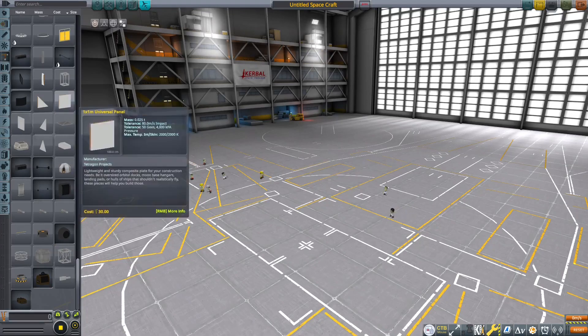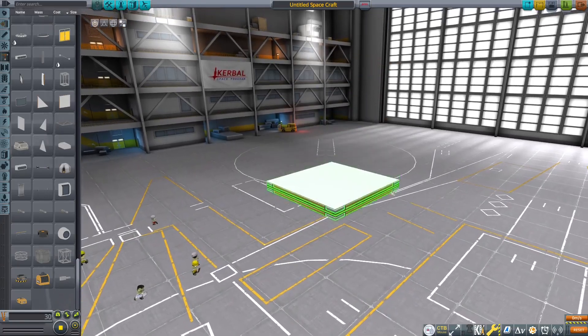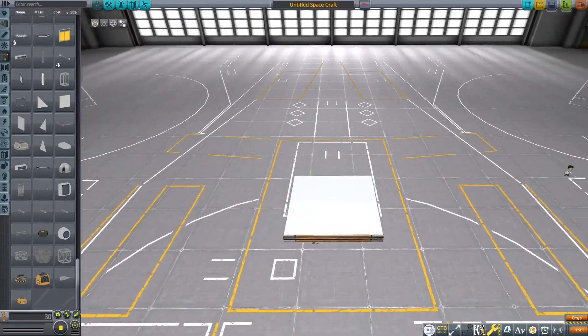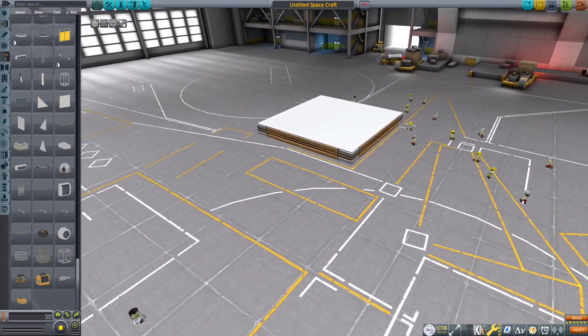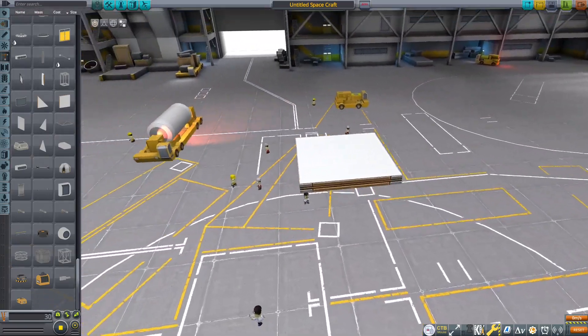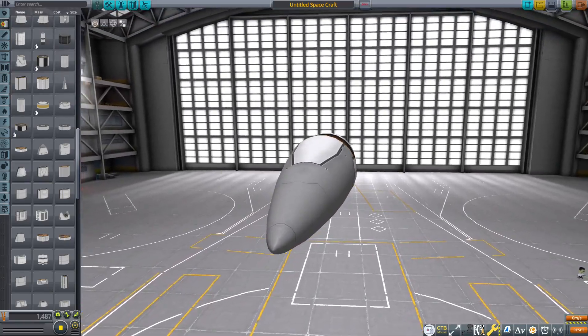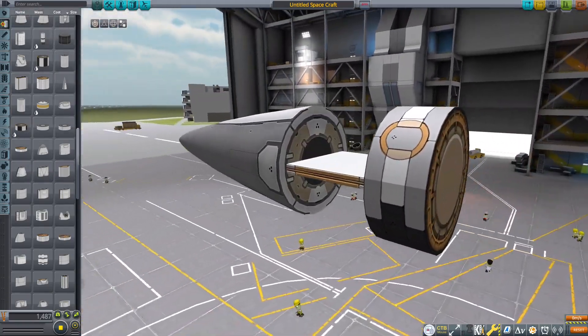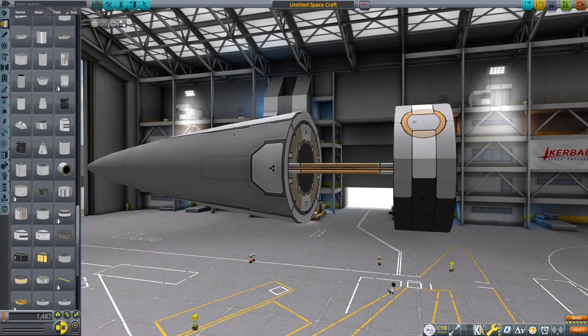Hello and welcome back to some more Kerbal Space Program. Today I'll be constructing my jet fighters. I want to have an ejection seat as well because I don't remember if I ever built one, so this will be fun. Oh hey, that's a pretty good nose cone - I have to admit to myself, that looks pretty good.